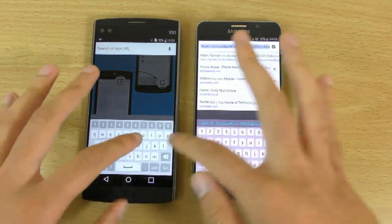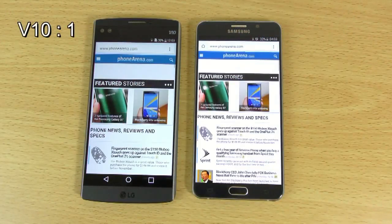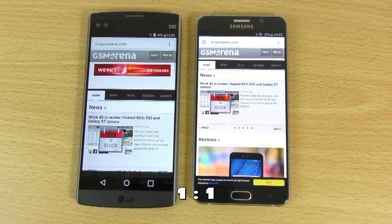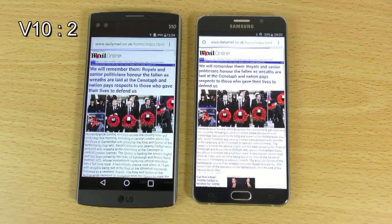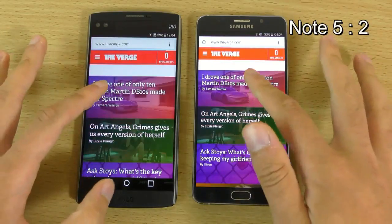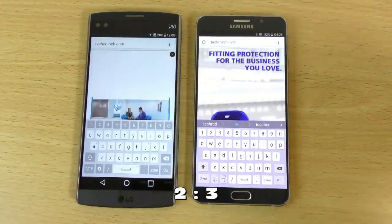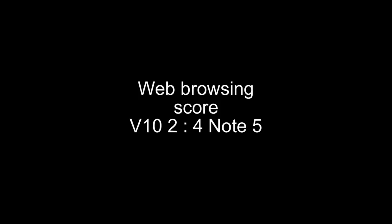So let's do the web browsing. Both connected to the 5G GSM. Daily Mail. So it's come back here, come back again. The Note loads the little pictures a little bit quicker here.